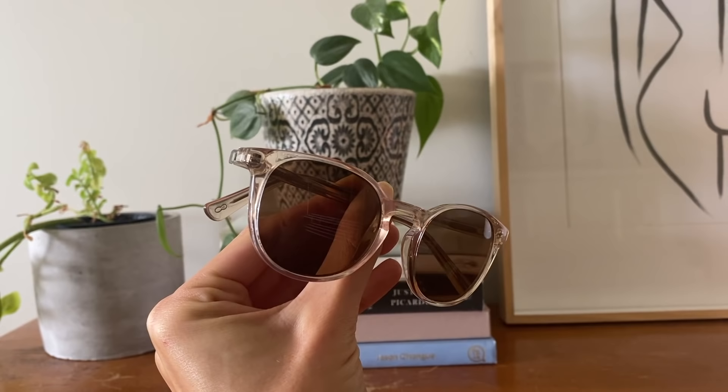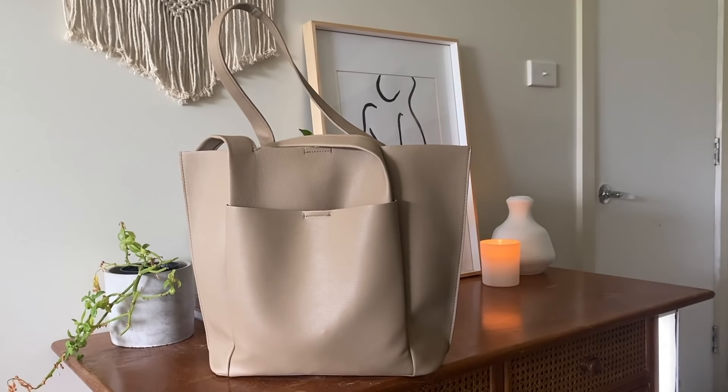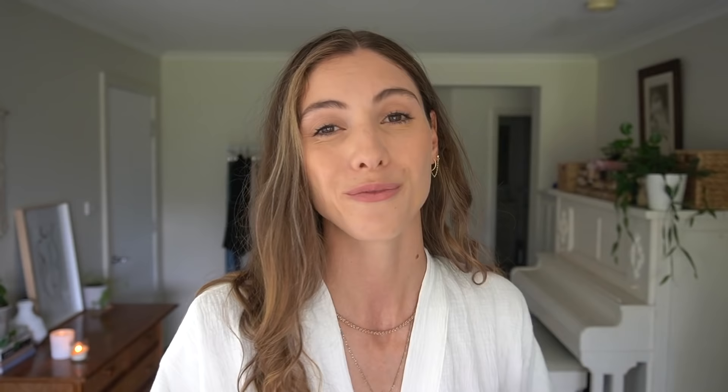I also have my everyday sunglasses — mine are prescription sunglasses, but I find that they go with most of my outfits. On top of that, I have an everyday tote bag in a nice light beige color, which I find goes with basically everything as well. Having some really versatile accessories means that you don't have to have as many accessories overall.